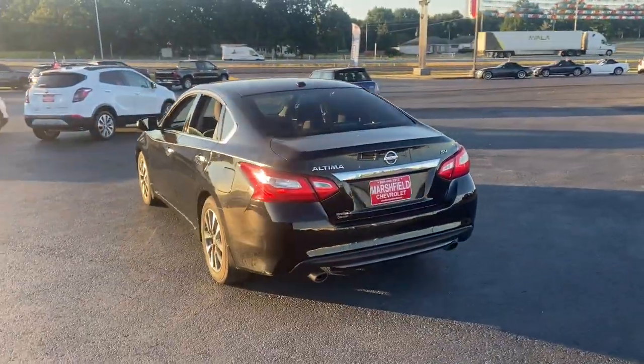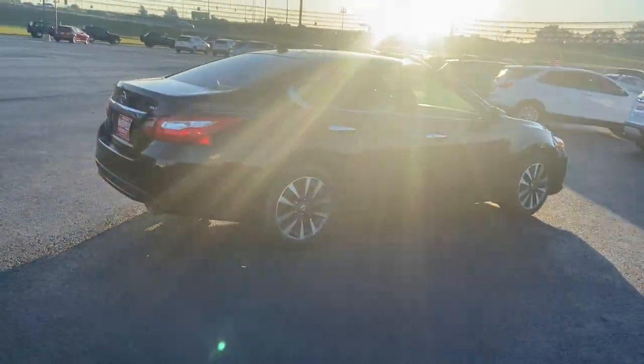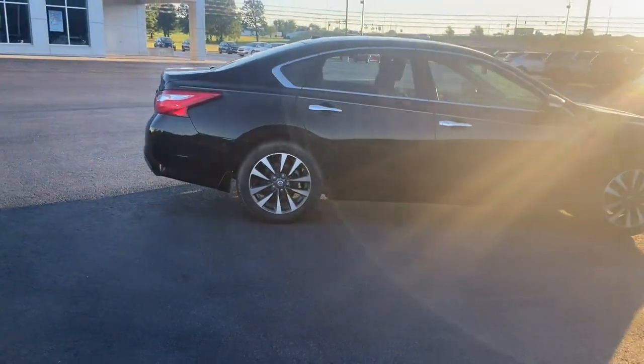Feel relaxed and confident behind the wheel of this stylish Altima. Treat yourself to a test drive today — our staff will toss you the keys and give you an outstanding customer experience.